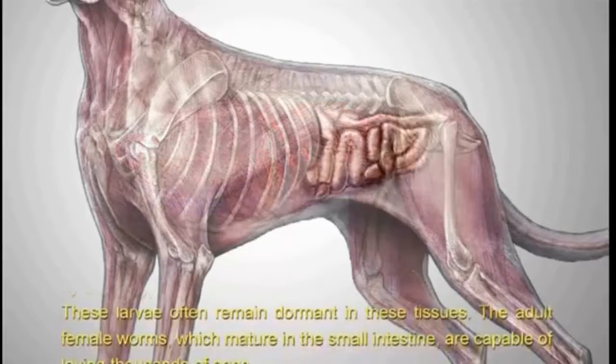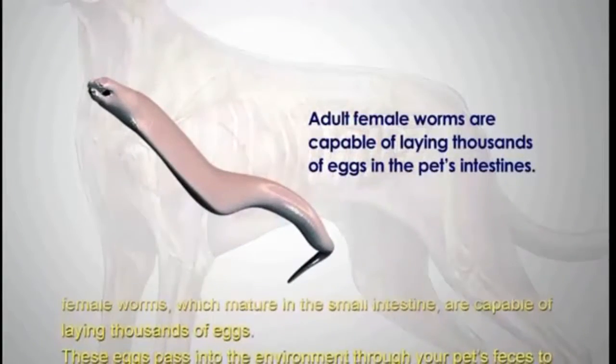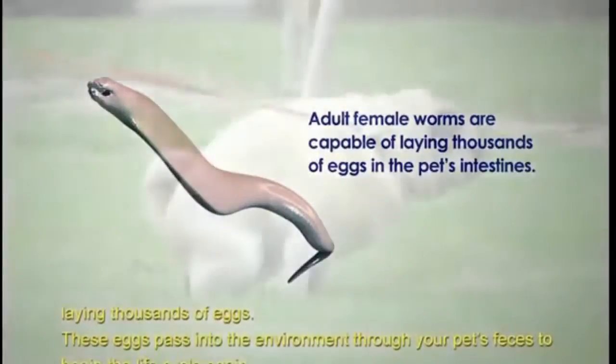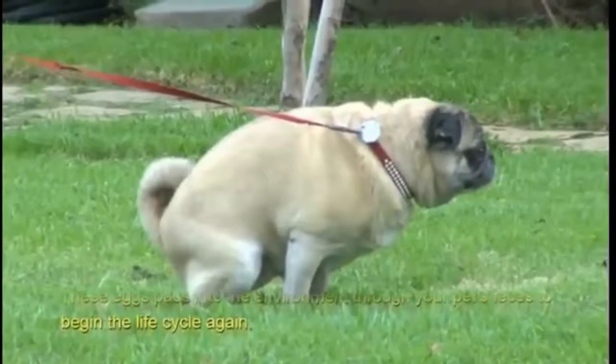The adult female worms, which mature in the small intestine, are capable of laying thousands of eggs. These eggs pass into the environment through your pet's feces to begin the life cycle again.